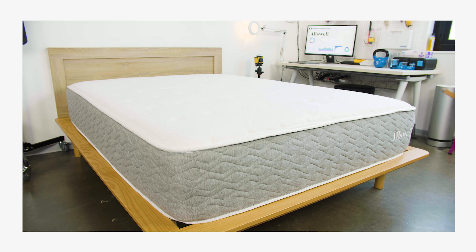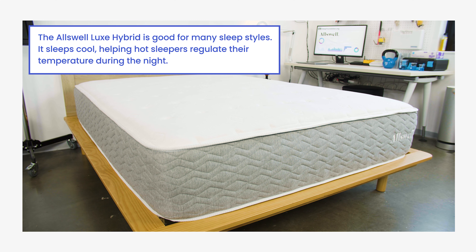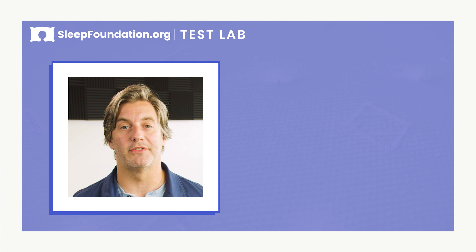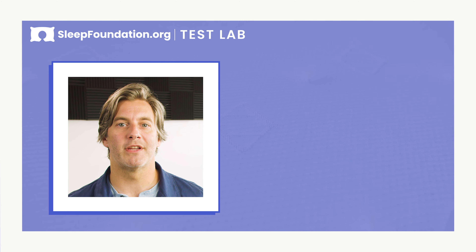So what does this all mean? The Allswell Luxe is an affordable mattress made with high-quality materials. It provides a supportive surface for most sleepers, while gel and copper-infused foam help it sleep cool. That's it for our review of the Allswell Luxe Hybrid. Check out the description below and sleepfoundation.org for the full review, as well as the most up-to-date information on discounts and pricing. If the Allswell Luxe Hybrid doesn't seem like the right mattress for you, check out the alternatives here. Please like and subscribe, and feel free to leave a comment below. Thanks for watching, and I hope you sleep well.